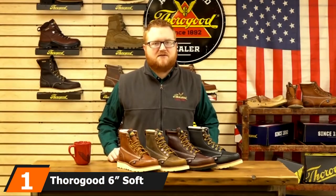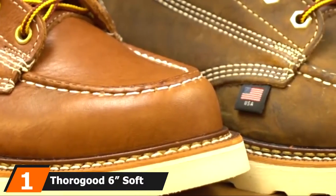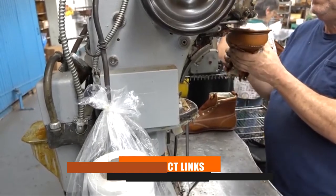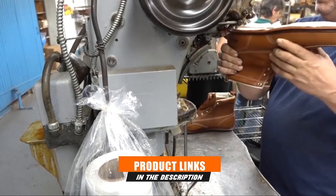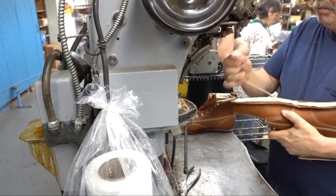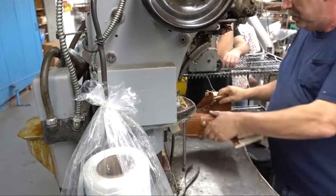At the first position of our list, we have Thorogood 6 Soft Mock Toe Boots. The supportive cushioning and the tough leather construction of these boots make it one of the best professional options on the market. These features allow your feet to be comfortable and its superior quality makes the model very popular among roofers.